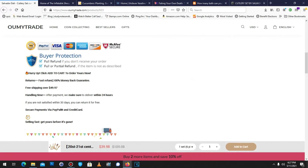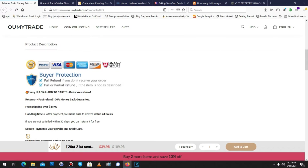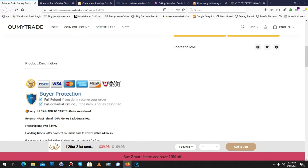As we check out this fantastic website, we see there's buyer protection — full refund, full or partial refund. Hurry up, click add to cart to order yours now. Sounds like they're selling fast.